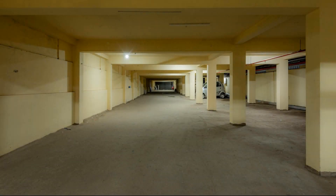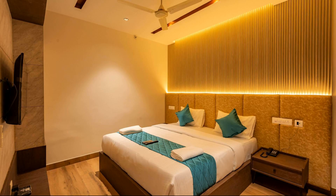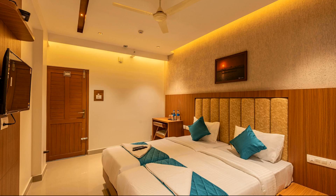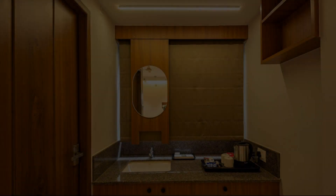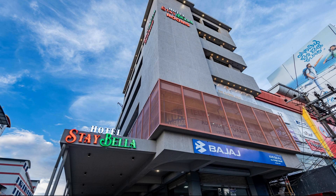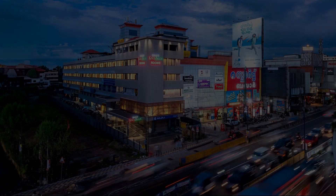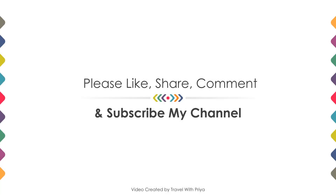If you are new on this channel or have not subscribed yet, then you must subscribe and press the like button so that you do not miss any video of our upcoming hotels. Thanks for watching the video till the end. We will meet again in a new video with a new property. Be safe, be happy.